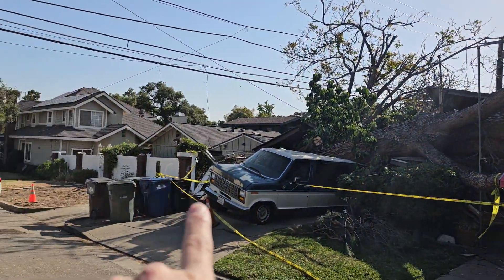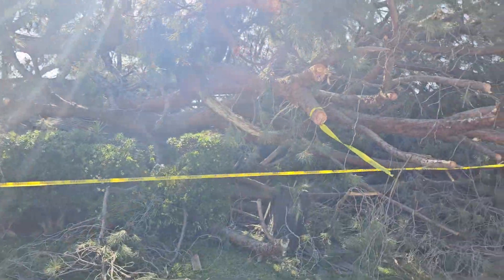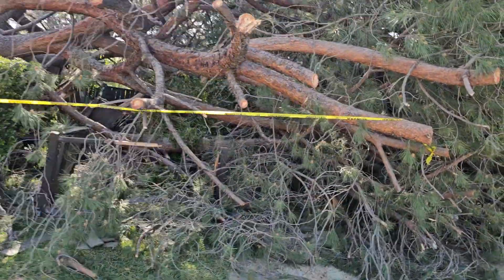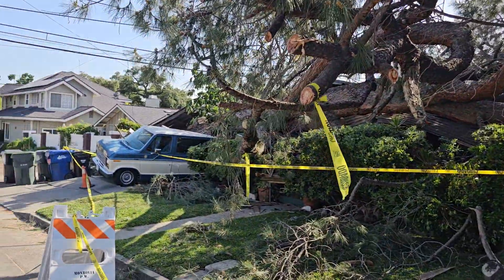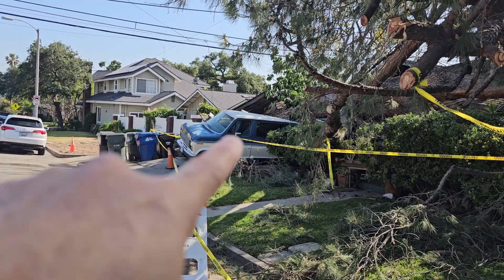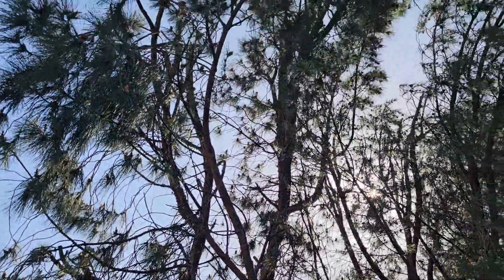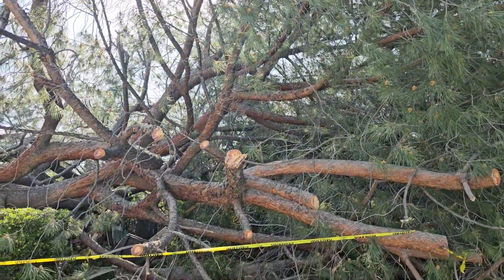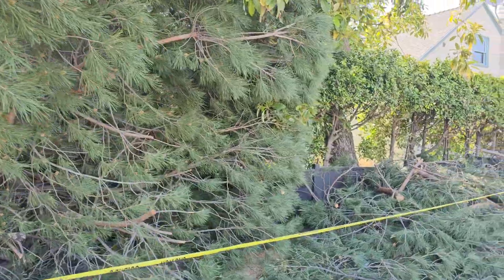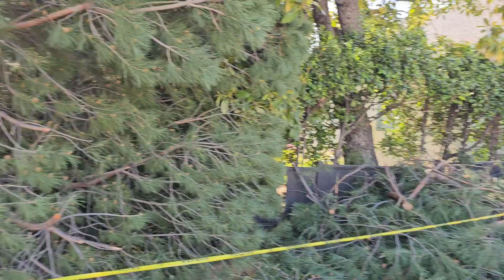So this goes from the neighbor's house here all the way across their property. They say they're renting — the renters. You can see the van smashed. It went from this house, all the way across the driveway, all the way across their entire house. It's a beautiful tree — I've seen this tree before as I was driving by. We have huge trees here. But it goes all the way across their house into the apartment, into this house next door. It covers like one and a half, almost two houses.